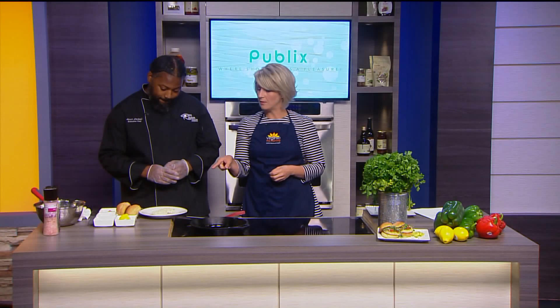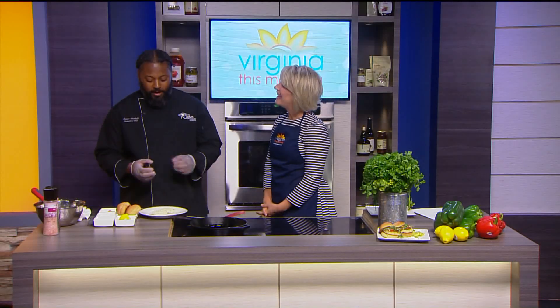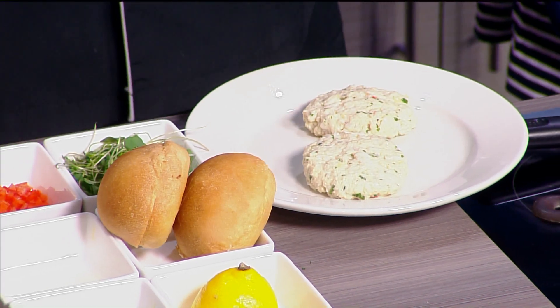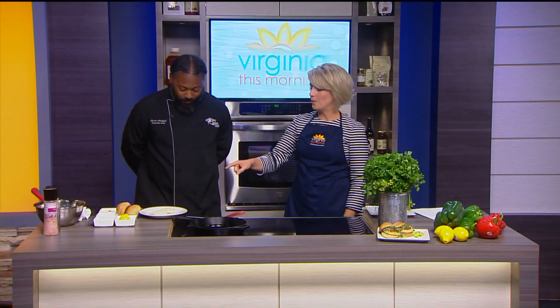Once you put all that together, don't handle it too much because it'll kind of break up. Yeah, because you don't want it to look like cat food — people handle it and it looks like a little minced up meat. You definitely want people to see the individual chunks of the lump crab meat. Lump crab meat is pretty much the back arm muscle from the swimming legs of the crab, which is the largest muscle, so that's where you get the lump from.